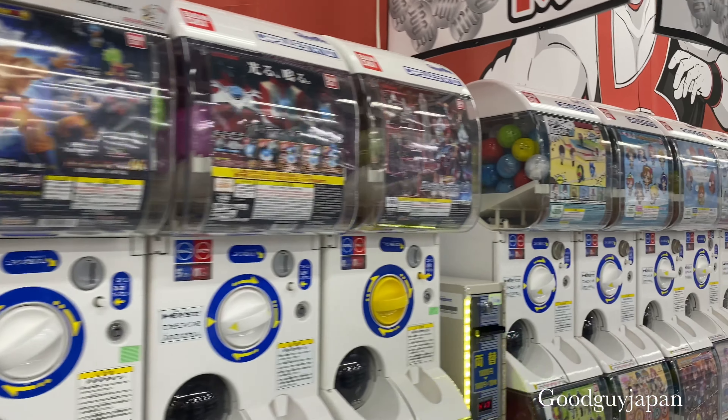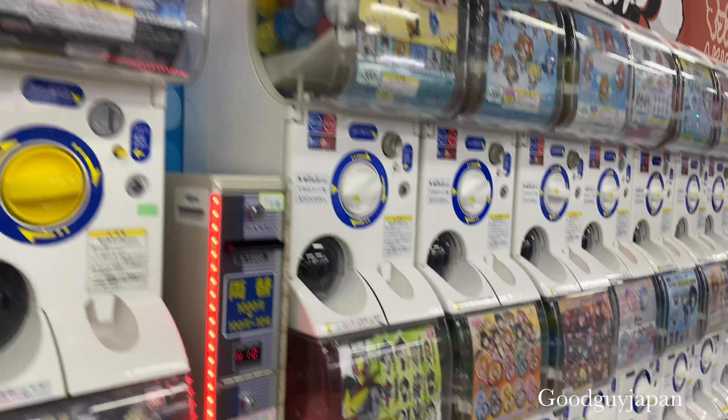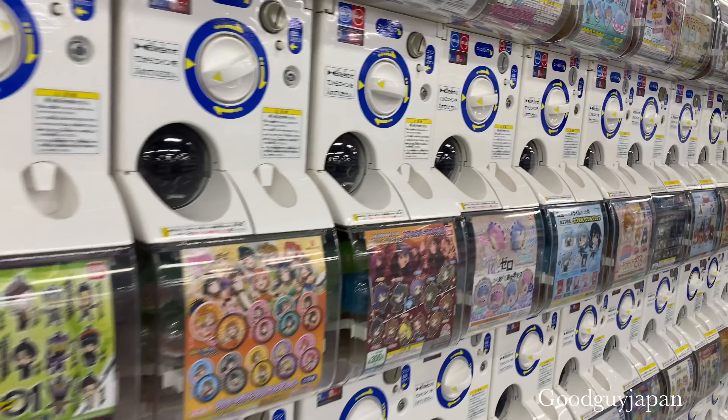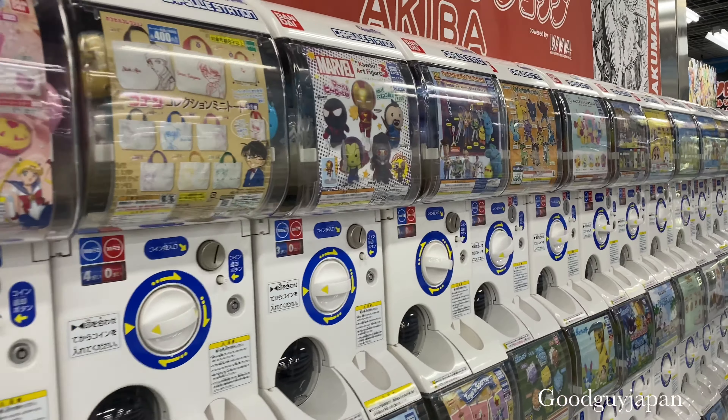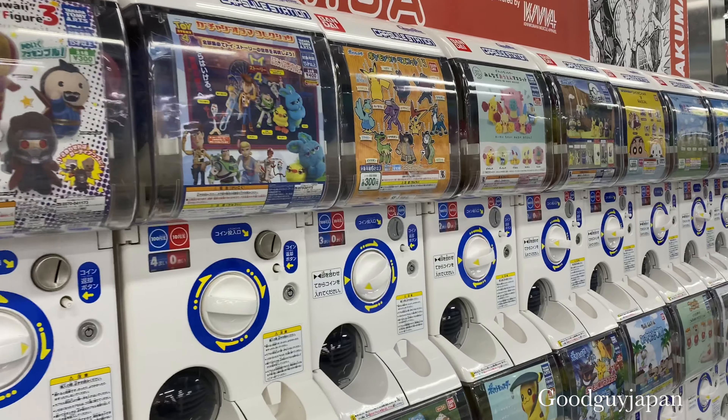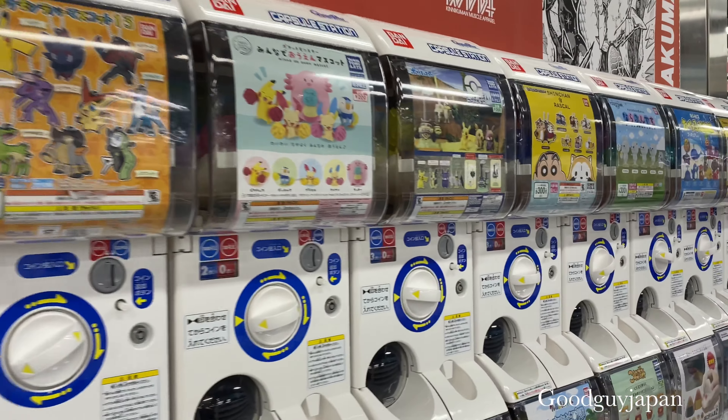There is Dragon Ball, Ultraman — for any anime that you know, these are the figures. And Chucky, as it is not so famous in Japan, I'm not sure. But I hope that it is here.